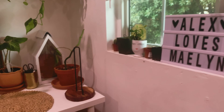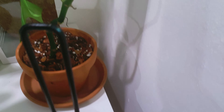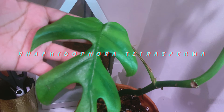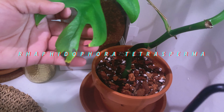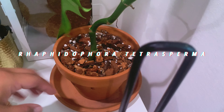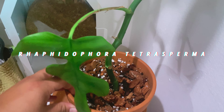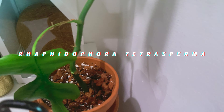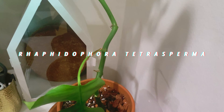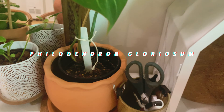Starting on my table, this is my Rhaphidophora tetrasperma. It used to have a lot more leaves, but I just couldn't make this one happy. So I put it in a new soil medium — I talked around the community and asked what's better for it — and I'm trying that out in hopes to make it better. But I also bought a new one because I am impatient and want pretty plants.